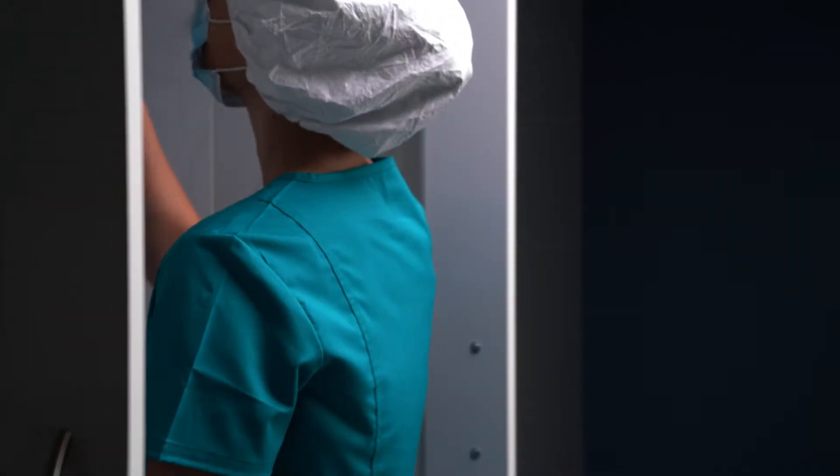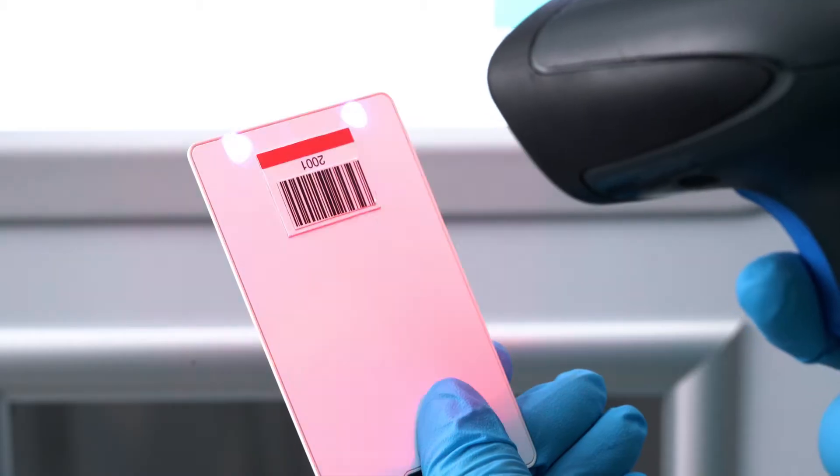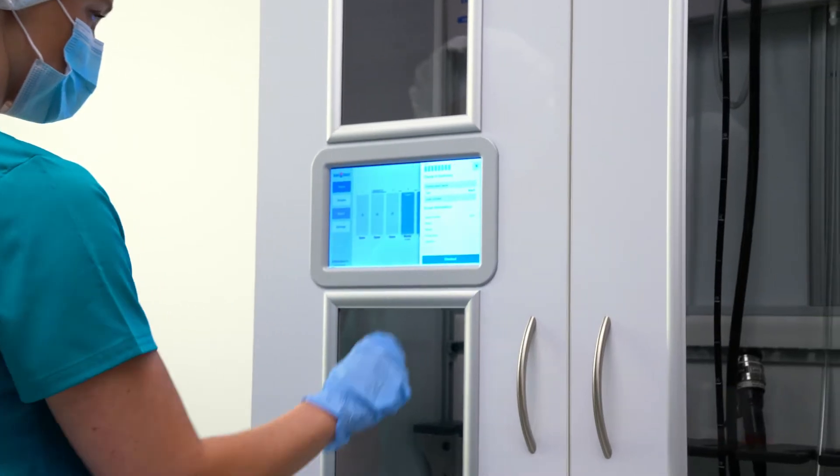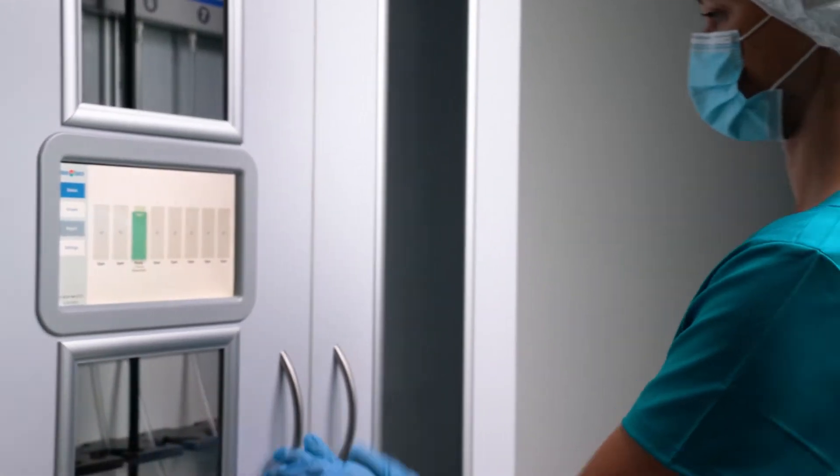Support your scope drying and storage processes, safety protocols, and reduce the chances and time and expense of having to reprocess expired endoscopes with the Ventair Scope Drying and Tracking Cabinet by Innerspace.